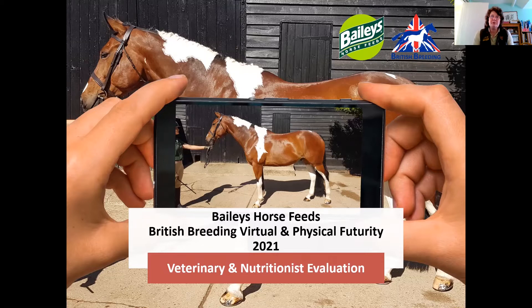This year there are opportunities to enter your youngster for a virtual futurity, as in 2020, or attend a live physical event. All details can be found on the British Breeding website. At these events, the role of a nutritionist is to work alongside the vet to assess the overall body condition and muscle development of your youngster. And today I'm giving a brief overview as to what and how we'll be doing this.